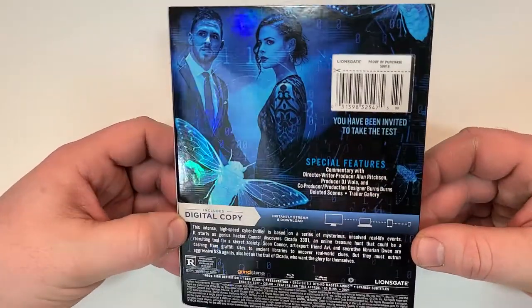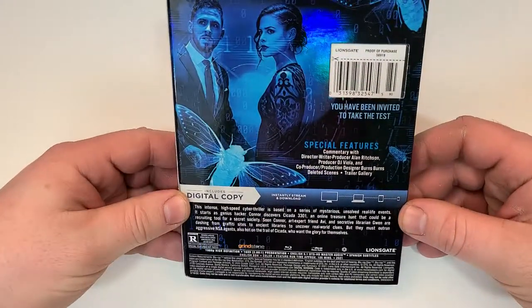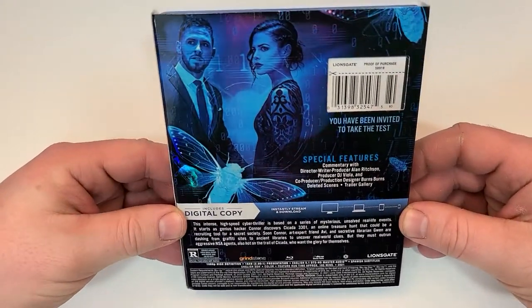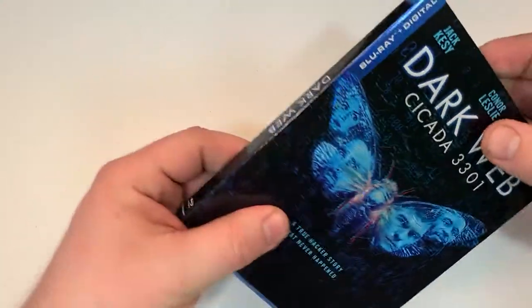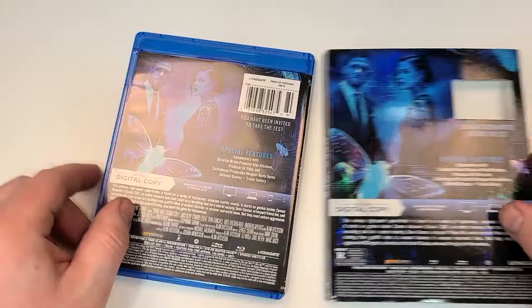It does also have foiling on the back — and if you can kind of pick it out there, it does have a binary code on the back as well. Here is your side-by-side look.